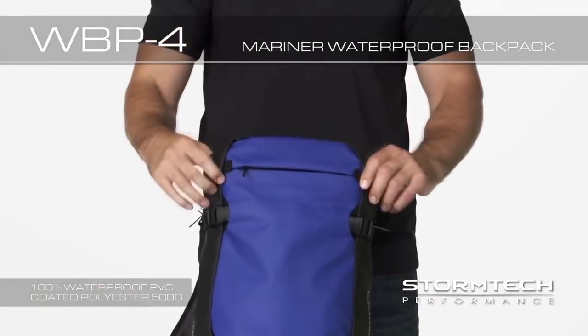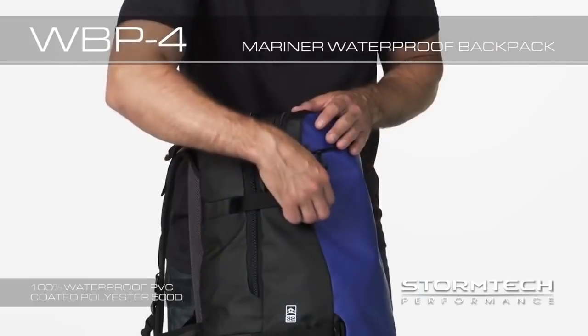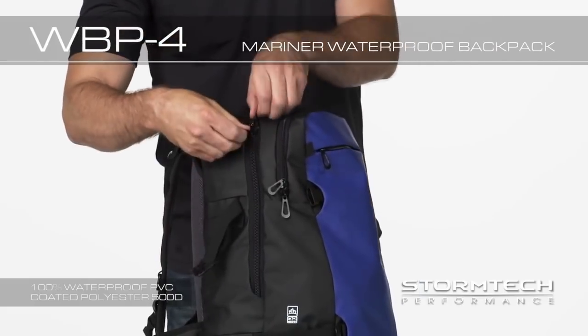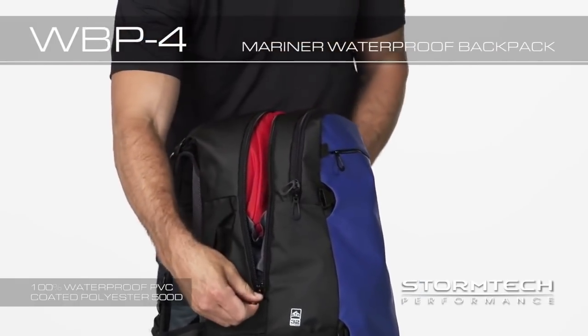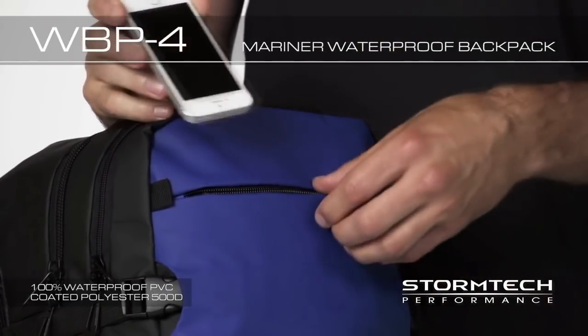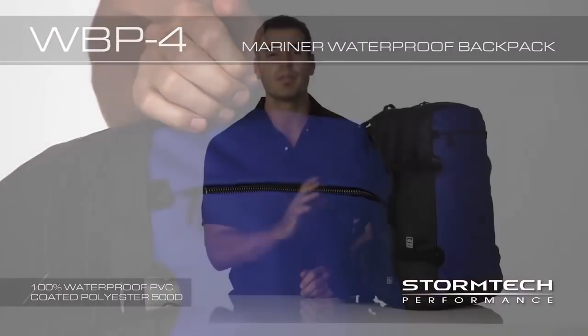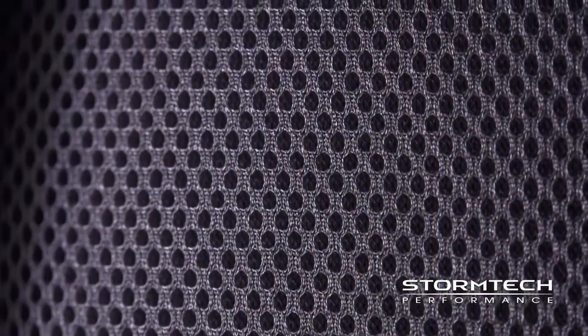Laptop compartment with two-way zipper provides protection and quick access. Two-way zipper to the main compartment provides quick access to essentials. A top pocket provides additional storage that allows for easy access to essentials. The WBP-4 Mariner Waterproof Backpack is a technical, durable and comfortable bag that can be worn any day for any activity.